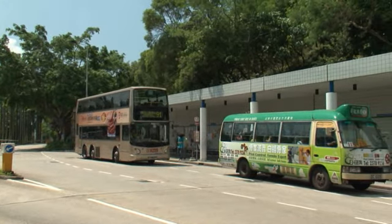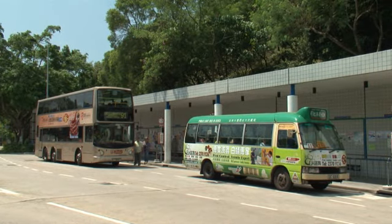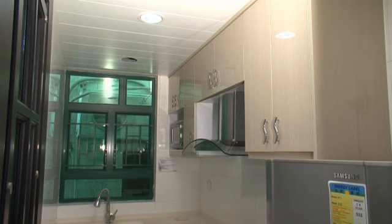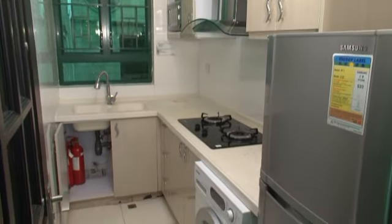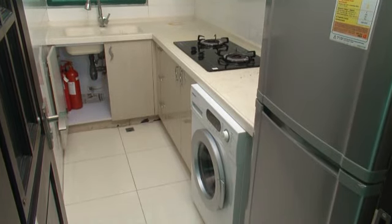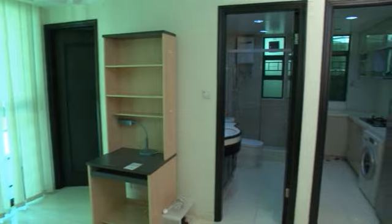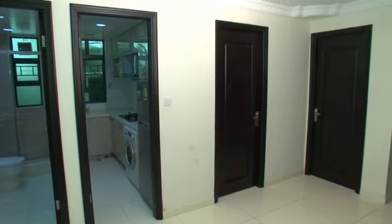After watching this video, you should be able to know the ways to commute between the apartment and the campus, to operate electrical appliances provided in the apartment, to request for maintenance service when required, to ensure your personal safety and security, and to handle emergencies whenever necessary.